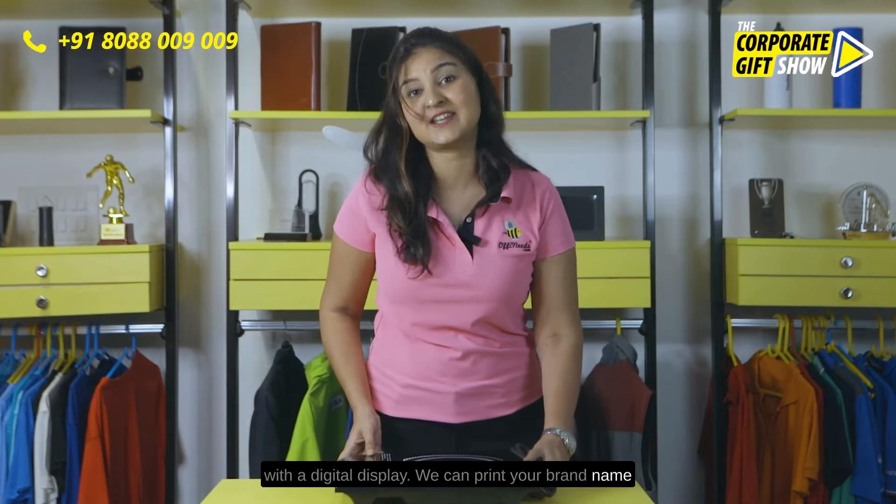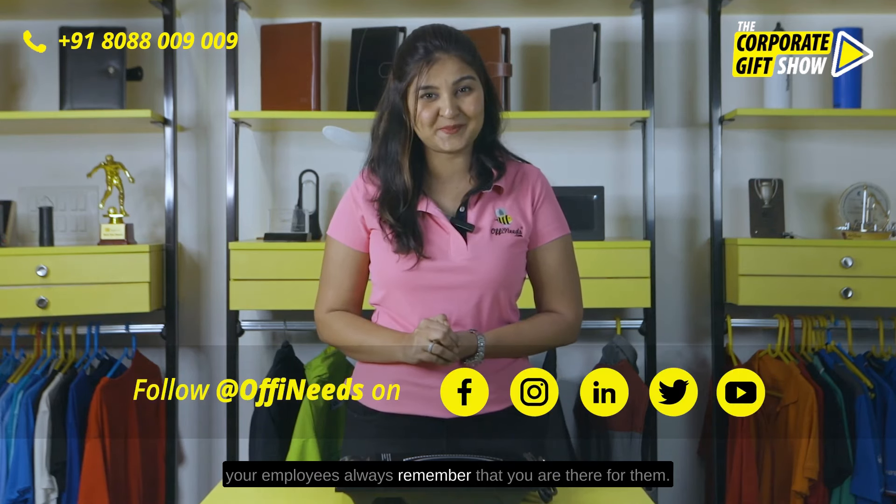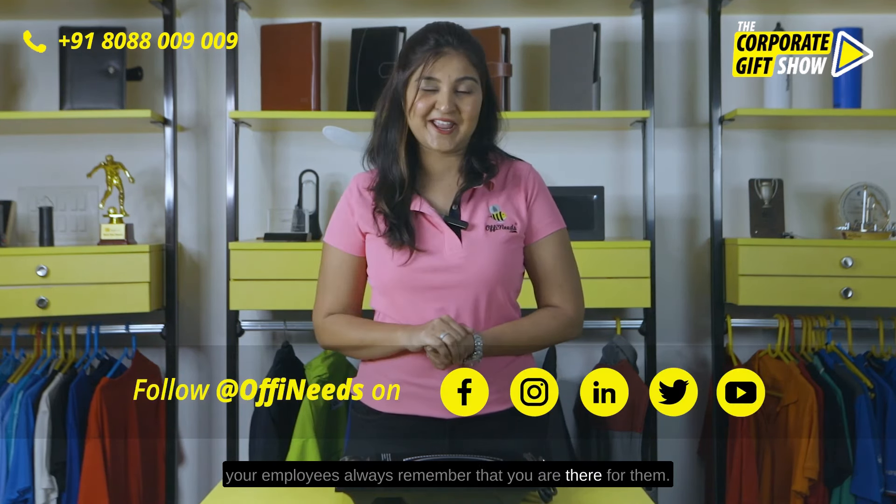We can print your brand name on the body of the product as well, so that your employees always remember that you are there for them.